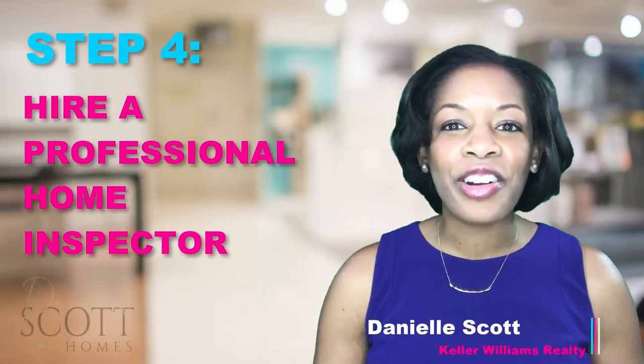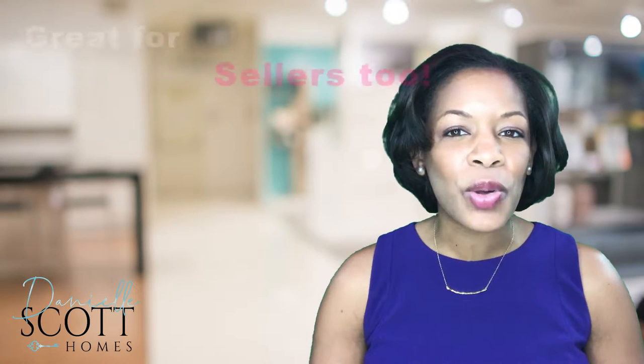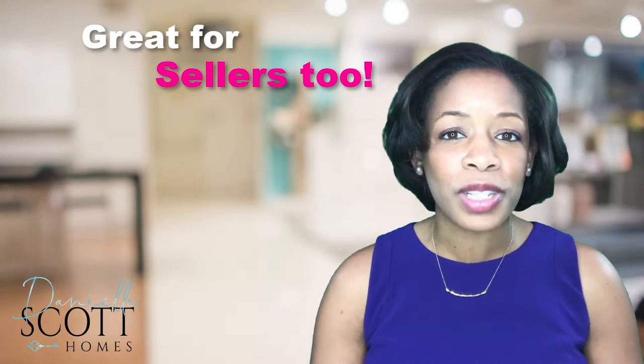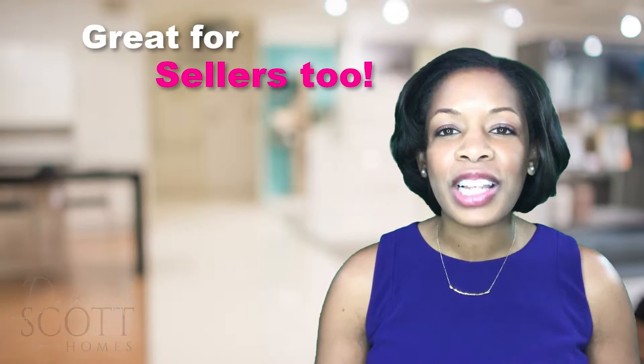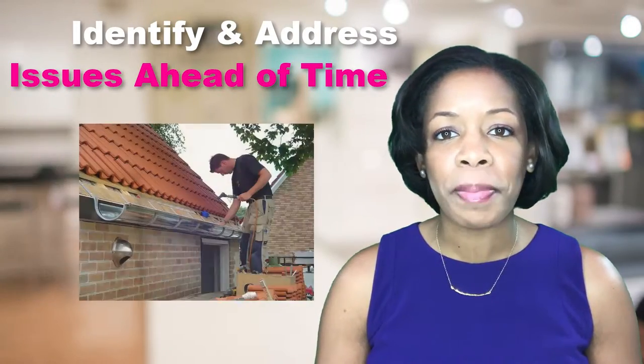Step four: hire a professional inspector. I always recommend my buyers get a home inspection, but did you know that it's a worthwhile tool for home sellers as well? A pre-sell inspection might cost a few hundred dollars, but it'll be well worth the money. By identifying and addressing repair items ahead of time, neither you nor our buyers will experience any surprises.